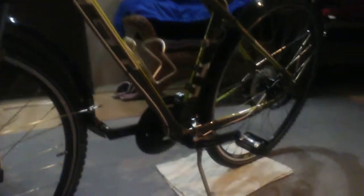Like I said, this is a 2014 GT Transeo 3.0, bought for $400 — pretty new. Just wanted to thank the fine gentleman, that nice gentleman who sold it to me so cheap. He even picked me up and took me to the bank to cash my check.